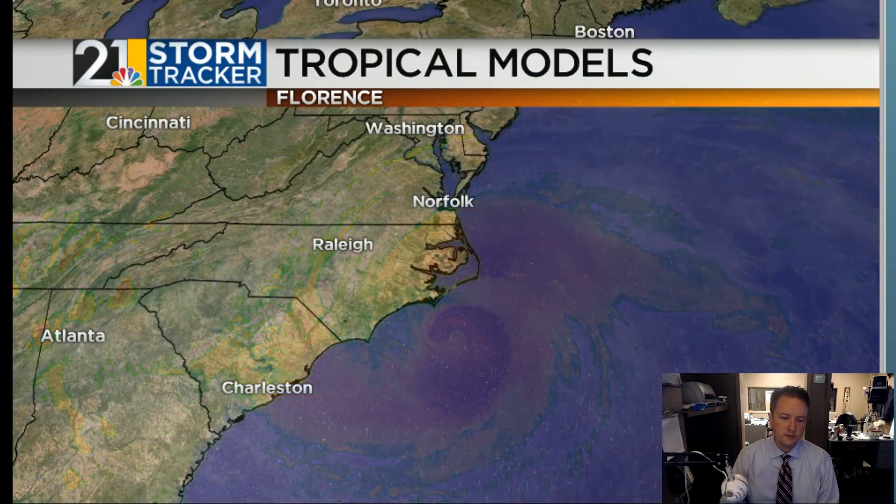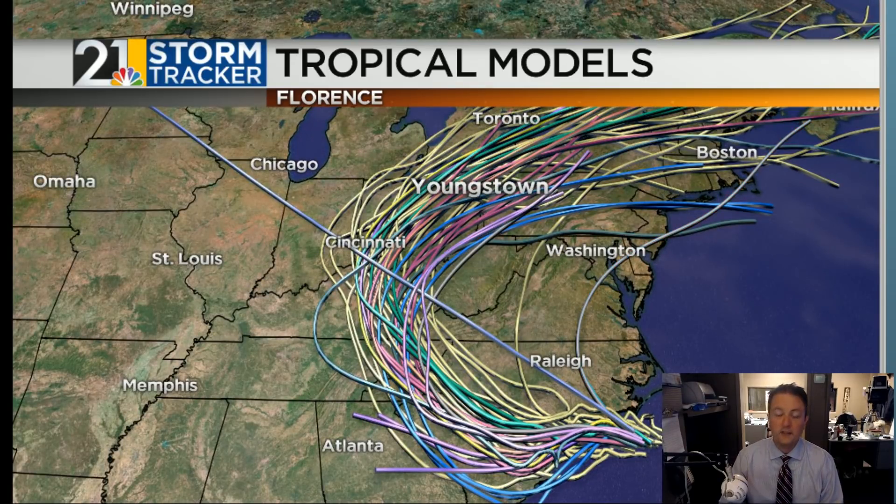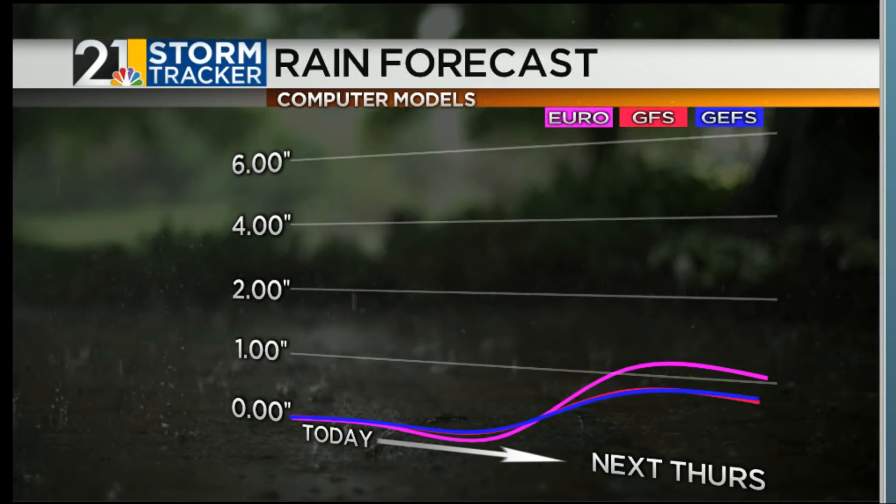This is going to impact us. I've been saying this for a few days now — we're probably going to see some rain, but I don't think the rain is a real big deal. Even though the track goes this way, this thing is going to be trucking along pretty good once it gets up to our latitude, so it's not going to have time to dump any huge amounts of rain here locally. Here's a look at three of our medium-range models: the European model, the American GFS, and the GEFS, which is the ensemble version of the GFS. All of them are around an inch worth of rain for our area over the next seven days. We can certainly handle that — it won't be nearly as much rain as we had last weekend.